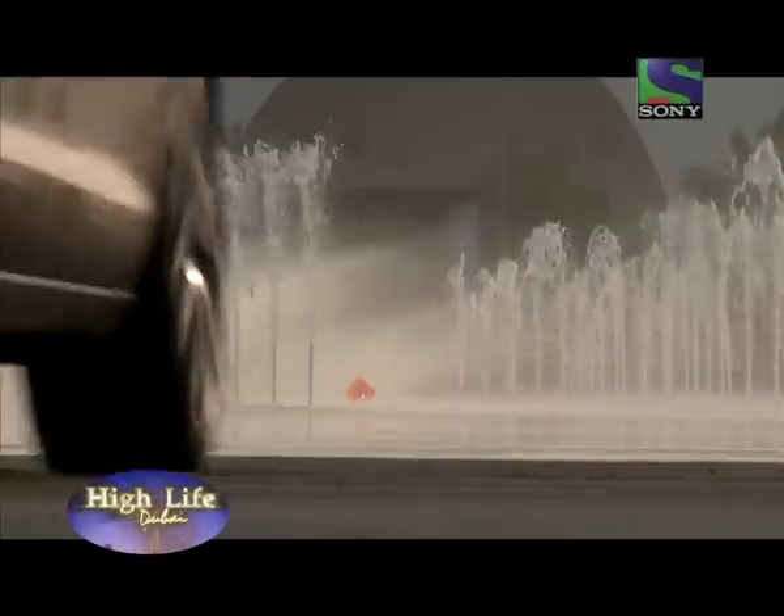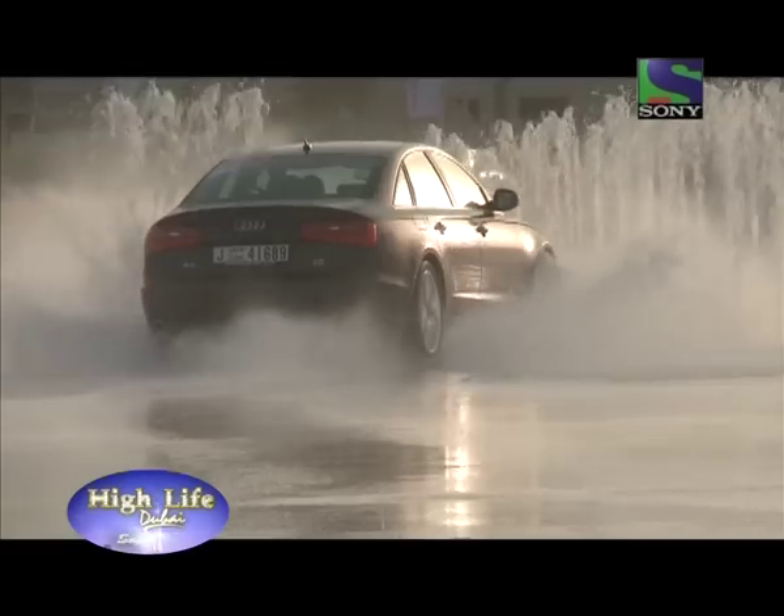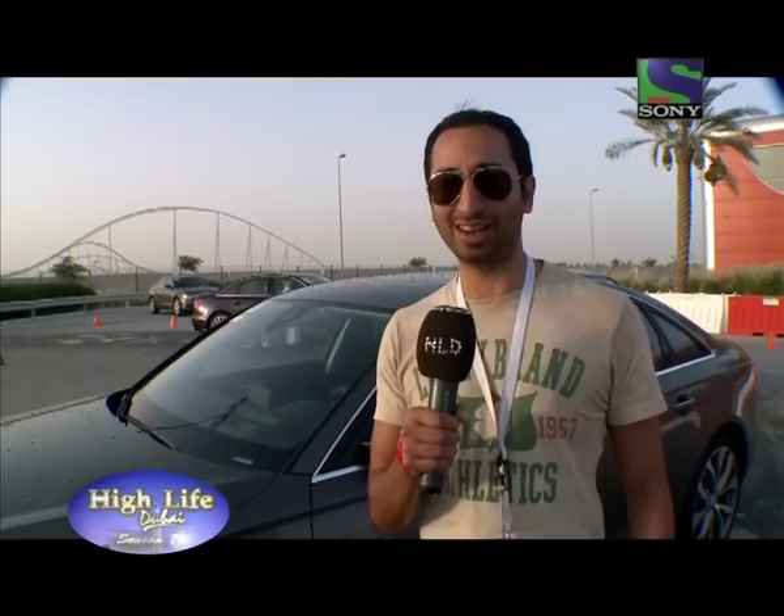The Audi car is absolutely fabulous — it performs, it's comfortable, and it's a lot better than my ex-wife! The Audi is great, it handles well, smooth on water, even smoother on road.